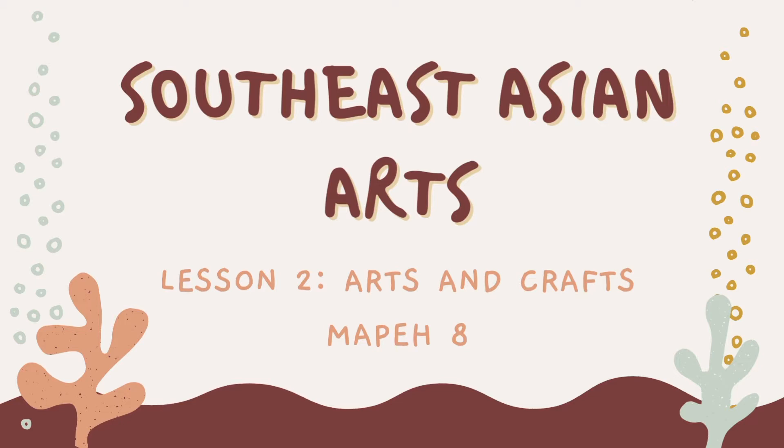For the second part of Southeast Asian art, we're going to discuss about the arts and groups.